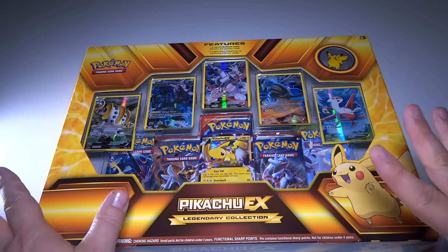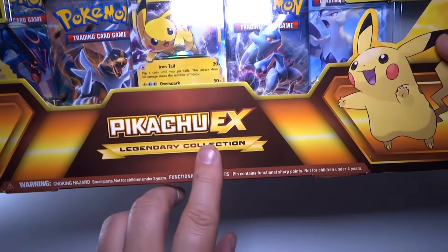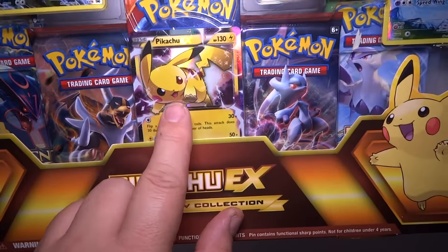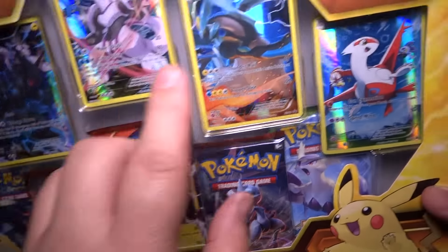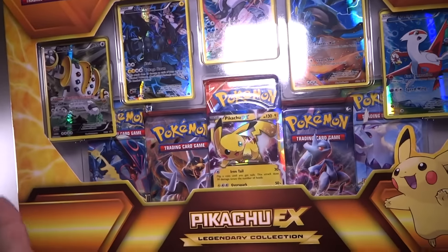Hey guys, Tux here. I got some awesome stuff to open today. I have a Pikachu EX Legendary Collection featuring super cute Pokemon including this Pikachu EX and a bunch of booster packs. We're going to check this out together, check out a new pin I have, and give out some online codes for you guys.